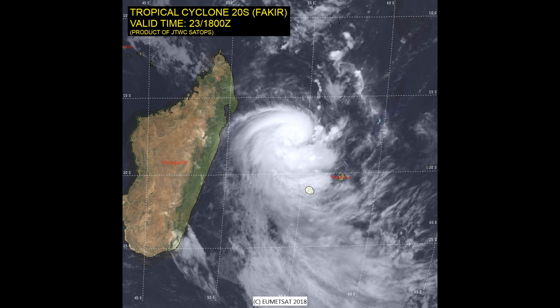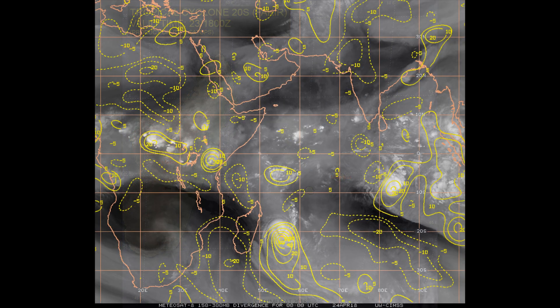Here is the Joint Typhoon Warning Center's latest satellite image on the tropical cyclone. I'm currently on a call via Discord with Lee over in Scotland. Here's the upper level divergence — a very healthy reading, up around 50 to 60 knots.